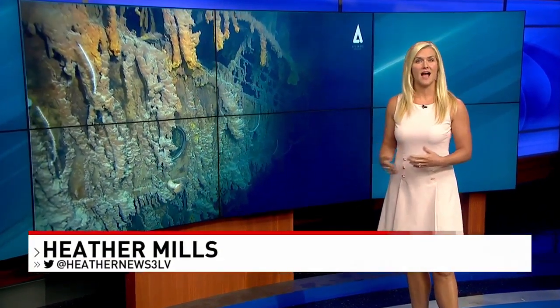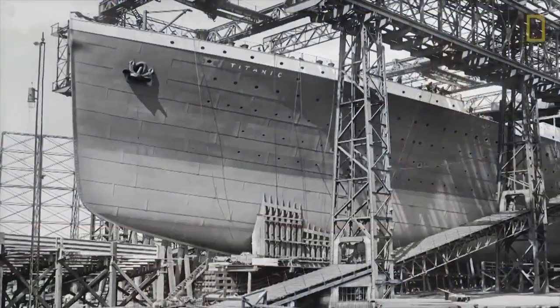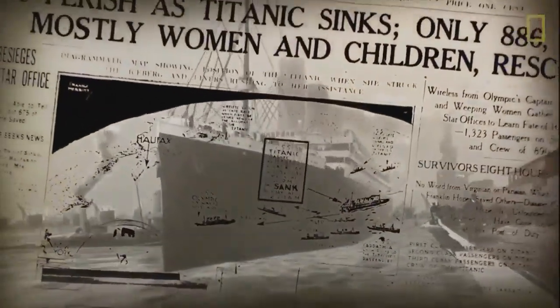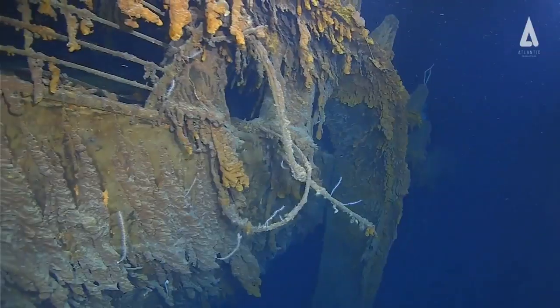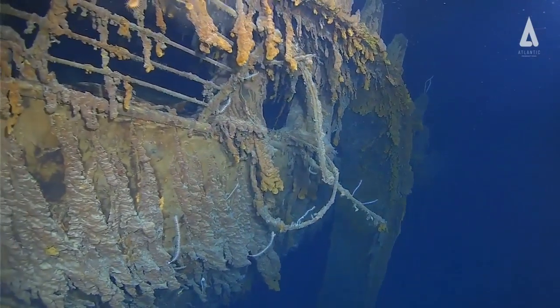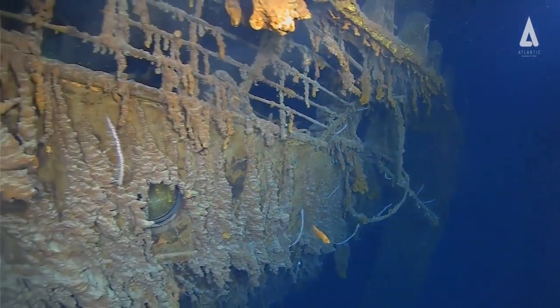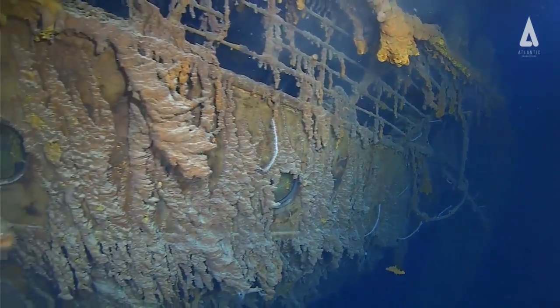Experts spent eight days capturing footage of the 107-year-old shipwreck, and this 4K video shows exactly what the so-called unsinkable ship looks like right now. Experts are concerned about how long she may continue to exist two and a half miles under the sea. A recent dive by Triton Submarines uncovered a crumbling ship.